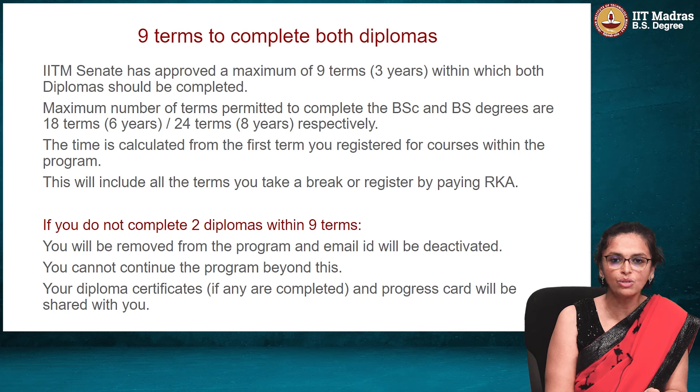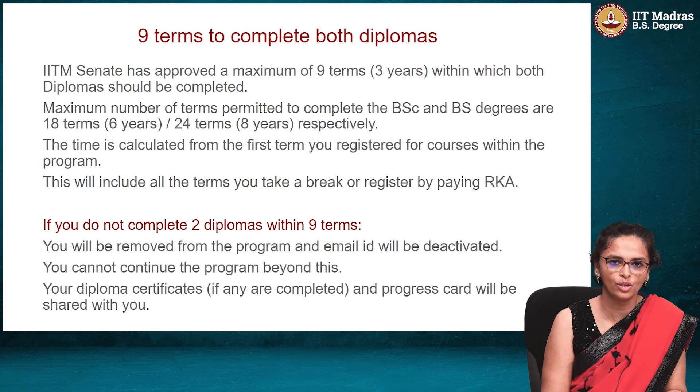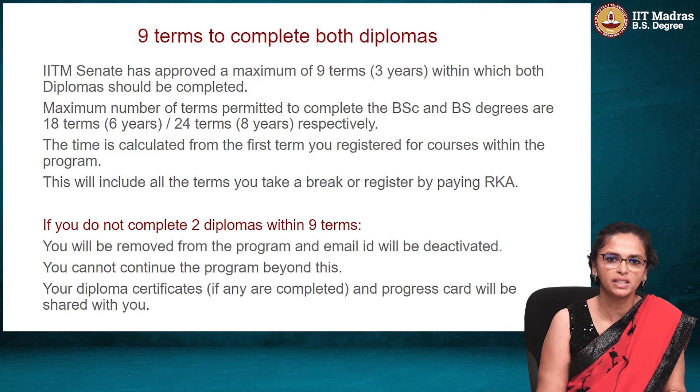If they still have not completed the foundation level, they would no longer be permitted to continue with the program and they will be removed from the program. From when you start the program, you have to ensure that you complete the foundation level within 9 terms. These 9 terms will also include the terms where you do not register for courses or you take an RKA break — Registration Keep Alive — meaning you are telling us that you are not doing any courses actively.